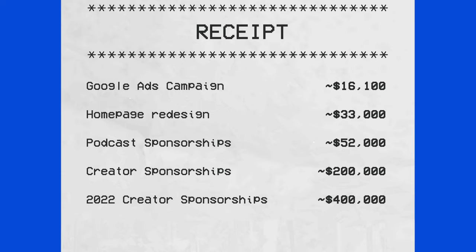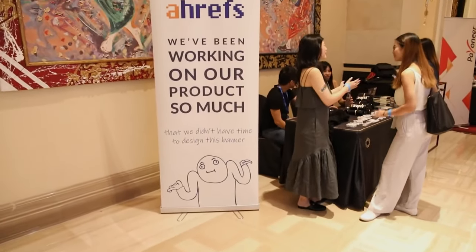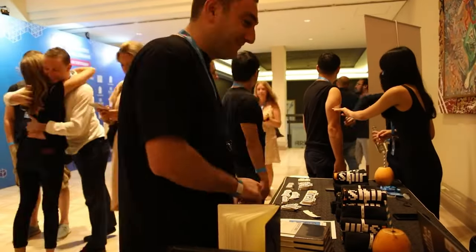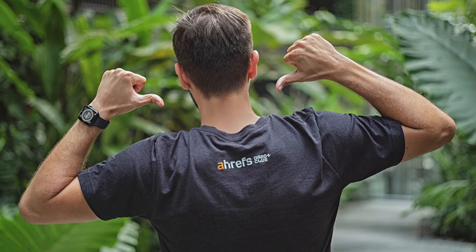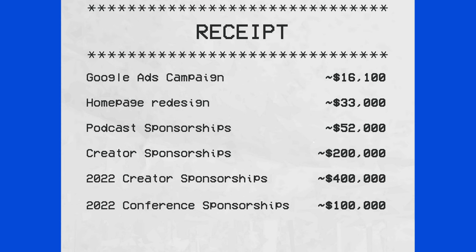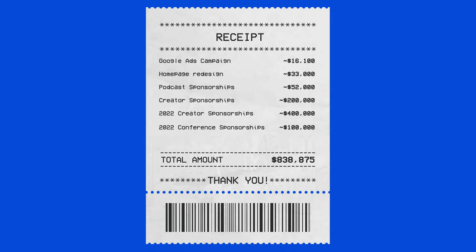In addition to individual creator sponsorships, we also spent around $100,000 in conference sponsorships in 2022. This only accounts for the actual sponsorship fees to organizers — no airline tickets, hotels, or swag were included in this number. Based on these marketing activities alone, we spent roughly $838,875, which excludes salaries and other expenses.